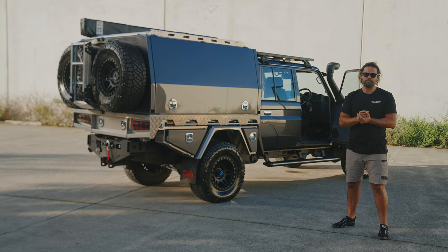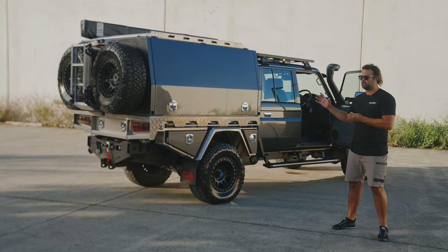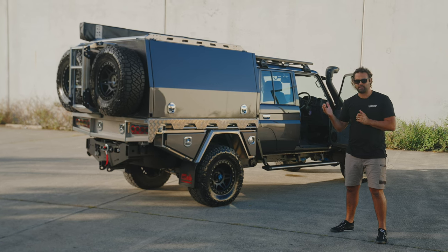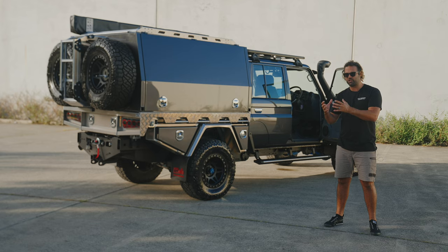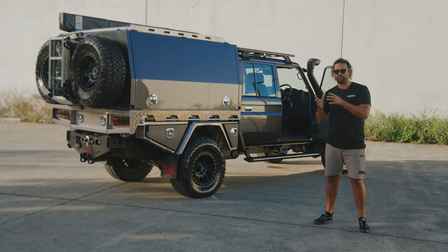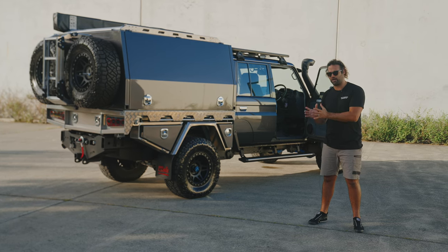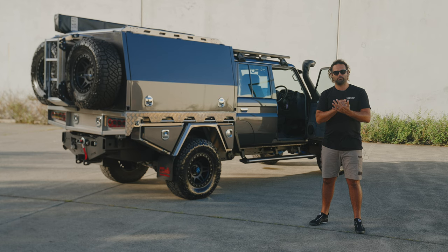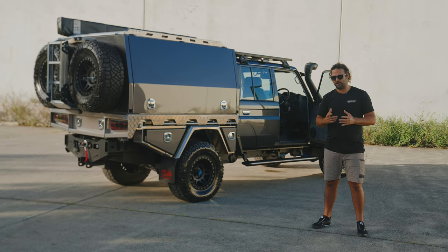The automatic approval is a post-rego approval. So we register the car with the automatic in it, and then the auto gets stamped afterwards. The auto addition to the car is a blue plate, but the approval is four and a half ton federally. So it's 4,495 GVM plus four and a half ton federally, but the automatic is a post-rego blue plate approval. I hope that makes sense — if it doesn't, give us a call or email us.